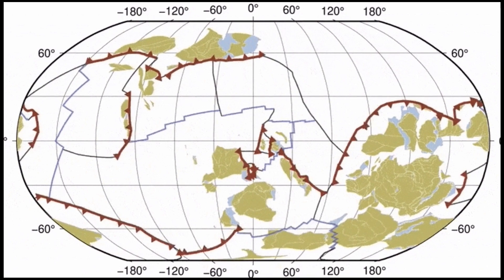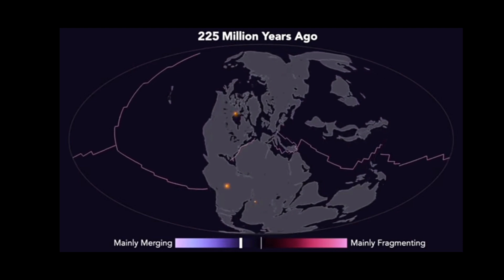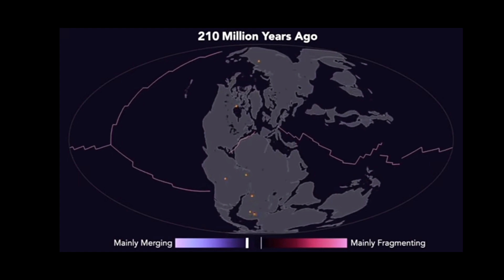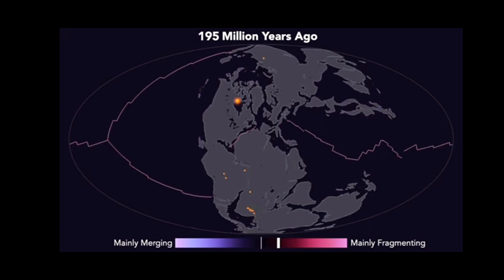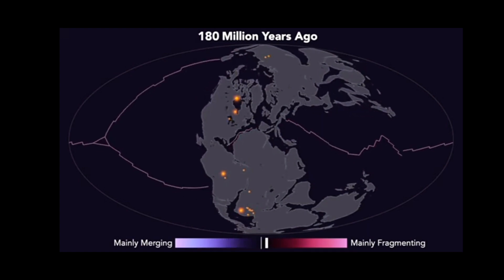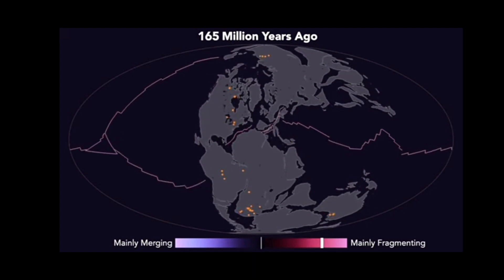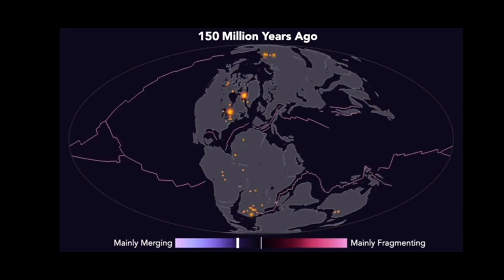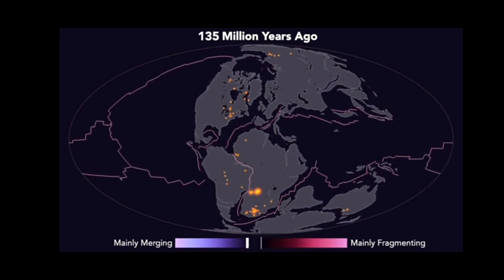Supercontinent cycles. Most scientists agreed that kimberlite eruptions occurred in sync with the supercontinent cycle — a recurring pattern of landmass formation and fragmentation that has occurred over billions of years of earth's history. However, the exact mechanisms behind this relationship are debated.